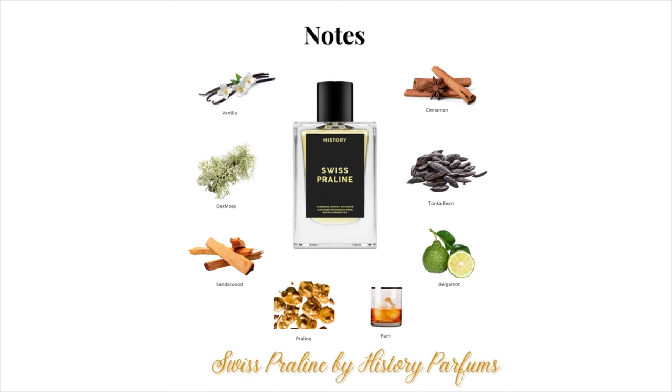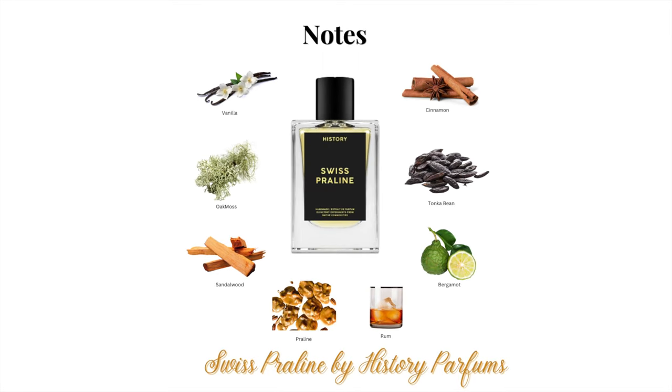Here are the notes. At the top we have bergamot, rum, vanilla, and praline — the sweetness from that praline, oh my goodness. Then we have cinnamon, tonka bean, and oak moss in the middle. And at the base, we have vanilla and sandalwood.